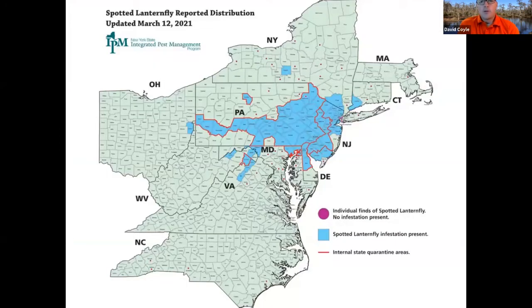Here is the current distribution for the spotted lanternfly. It was first found in southeastern Pennsylvania, which is the epicenter. It's now in the Virginias, Ohio, New York, and several northeastern states.